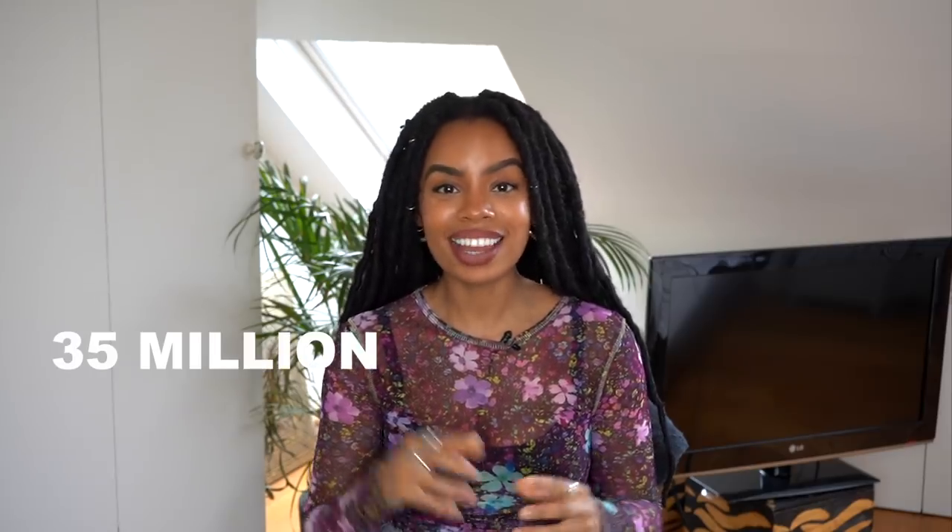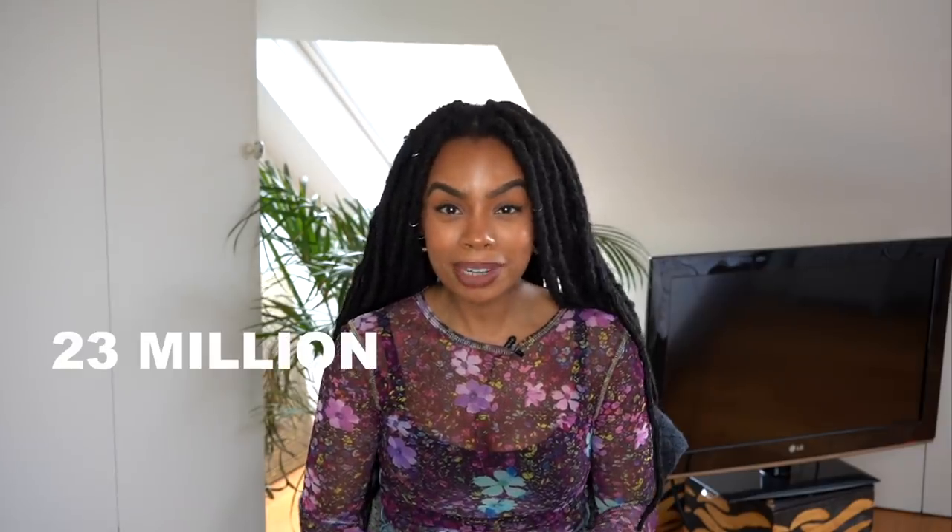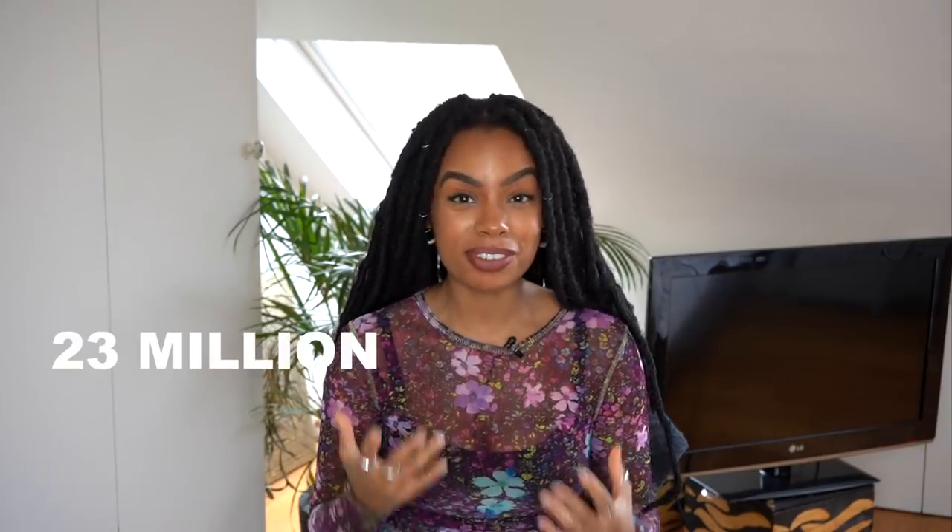The next thing I did was get a reusable water bottle. In the UK, 35 million water bottles and their caps are used every day, and 23 million of those 35 are not recycled - which means they are just here to stay in landfill, in our seas, just waste and plastic pollution.